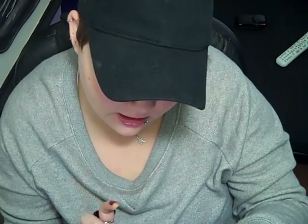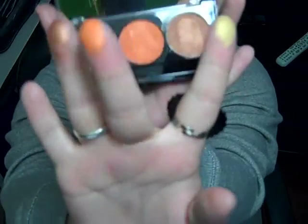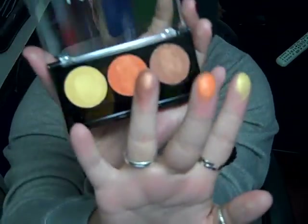This next color is called Boardwalk. It's got a yellow, an orange, and a browny coppery penny color. Here it is — yellow, orange, and copper.